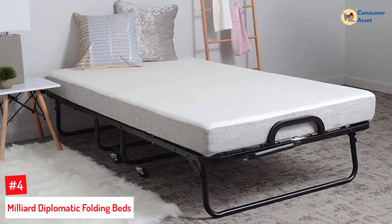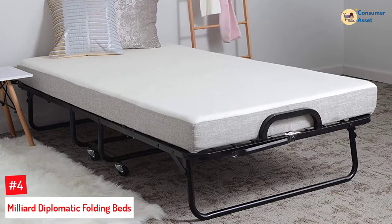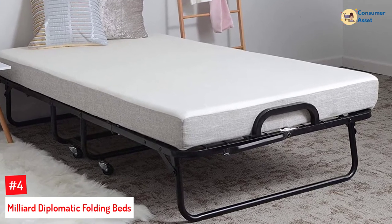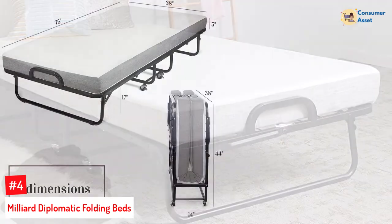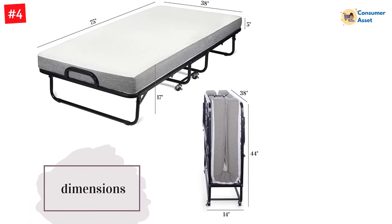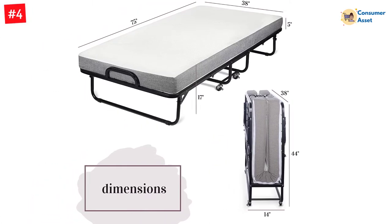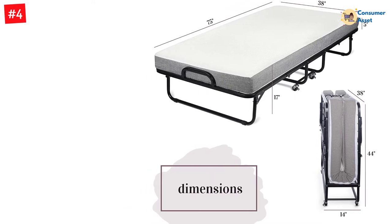Number 4: Milliard Diplomatic Folding Beds. Milliard is one of the most trusted brands for sleeping appliances, from mattresses to beds. The Milliard Diplomatic Folding Bed is a great choice to keep at home if you expect guests. With this bed, you do not need to spend money on constructing proper sleeping beds. It folds into a compact size, fits inside any room, and can be taken out whenever you need to.